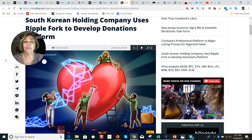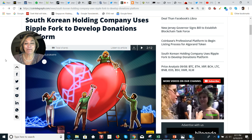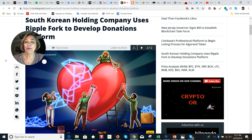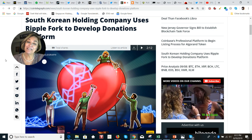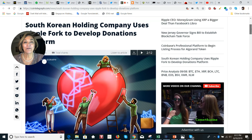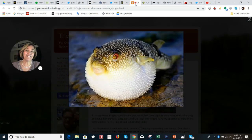Speaking of donations, South Korean holding company SK C&C plans to use a Ripple fork to develop a donations platform. These plans were unveiled just yesterday, and it will support its own stablecoin pegged to the Korean won, called Chain Z. I think it's very interesting that they chose to use the Ripple platform for this.